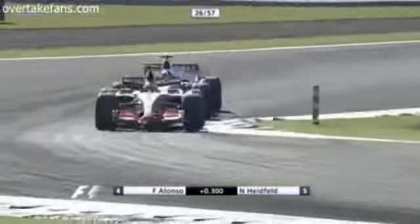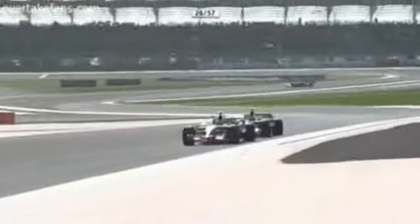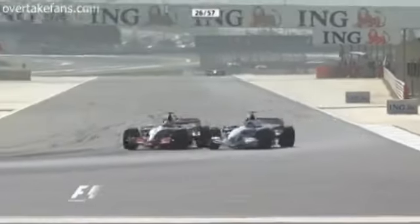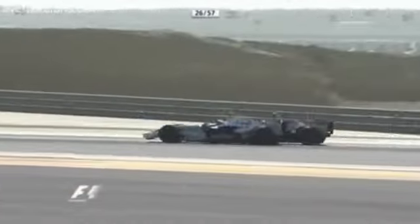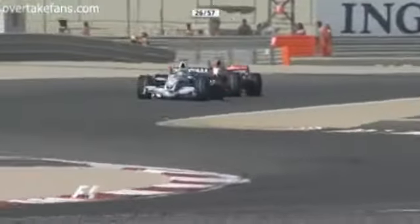Remember, Turn 4 is an option as well here for passing if you can't make it stick in Turns 1 and 2 — we saw it in the GP2 race. This is coming up to Turn 4 now. Heidfeldt again being forced to go the long way around. And this is personal in Germany — this is Mercedes-Benz versus BMW. And BMW passed.